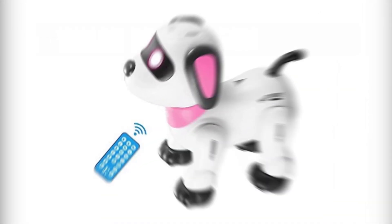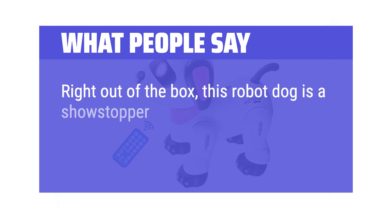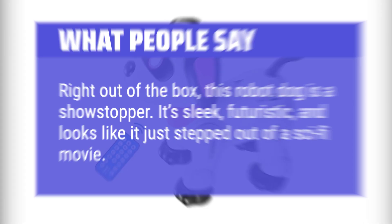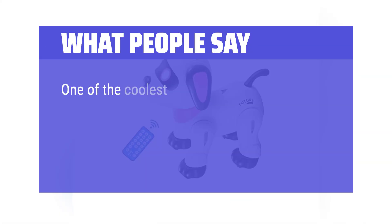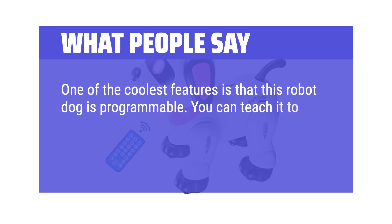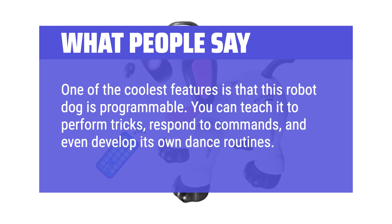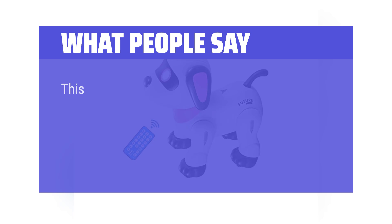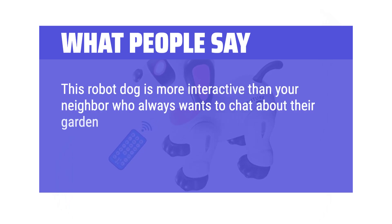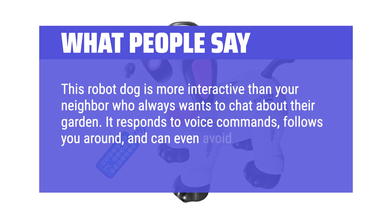What people say: Right out of the box, this robot dog is a showstopper. It's sleek, futuristic, and looks like it just stepped out of a sci-fi movie. One of the coolest features is that this robot dog is programmable — you can teach it to perform tricks, respond to commands, and even develop its own dance routines. This robot dog is more interactive than expected. It responds to voice commands, follows you around, and can even avoid obstacles.